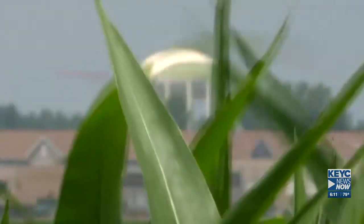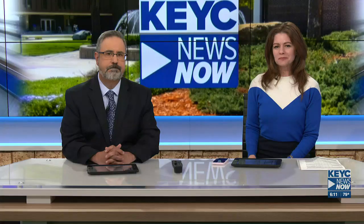In Mankato, Nick Beck, KEYC News Now. All the city needs to go forward with the project is to complete their appraisal review process with the DNR and to work with property owners to negotiate a purchase agreement. They estimate it could take three to five years for the wetland to establish itself.